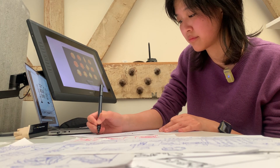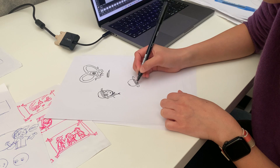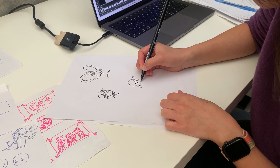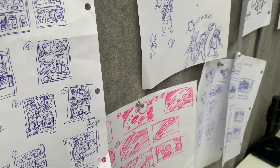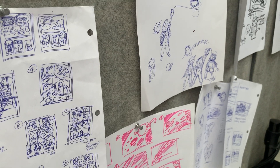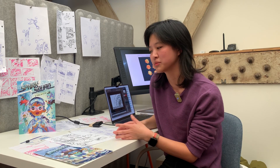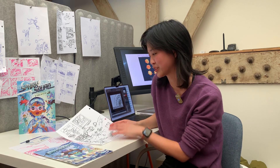As a storyboard artist, I get an outline, or I work on an outline, and from there I work on small thumbnails and drawings, and those go towards the final animated piece. I got really interested specifically in animation because it was nice to see my drawings come to life.